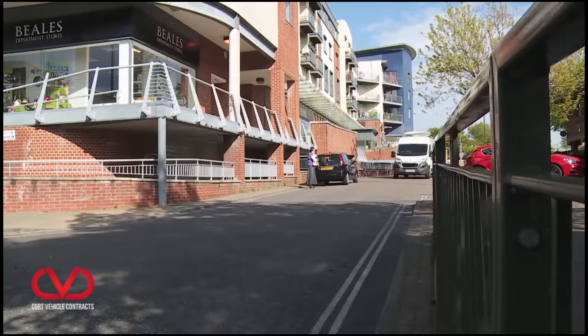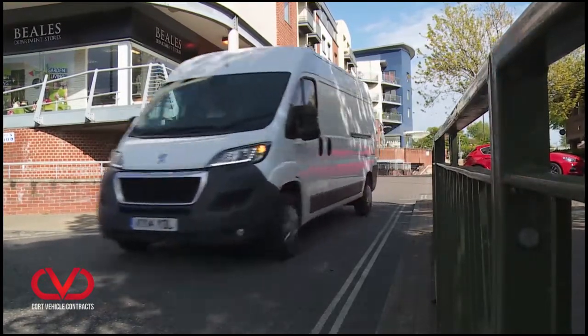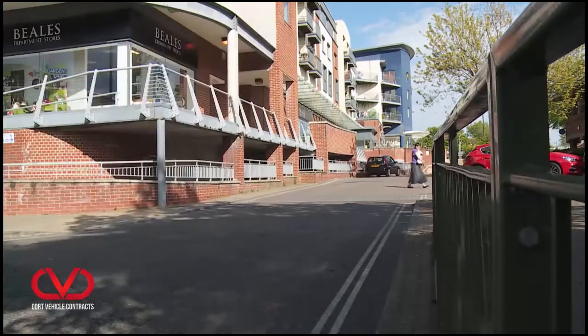The grip control system also includes hill descent control — the kind of feature you'd normally find on an SUV — for easing you down slippery slopes. This would be worth its weight in gold the next time you have to continue deliveries throughout a snowy snap. If you were used to the pre-facelift version of this third-generation Boxer model, you'll immediately notice that this van is quieter at speed.